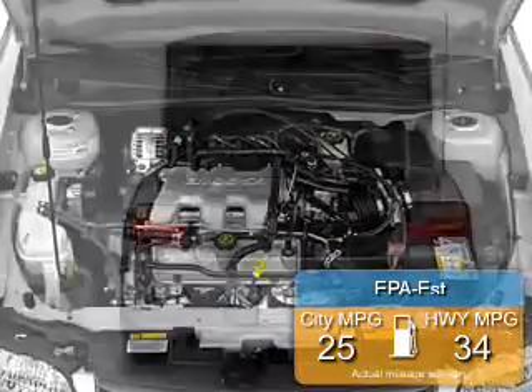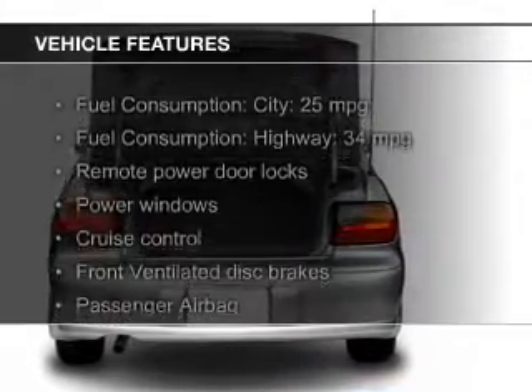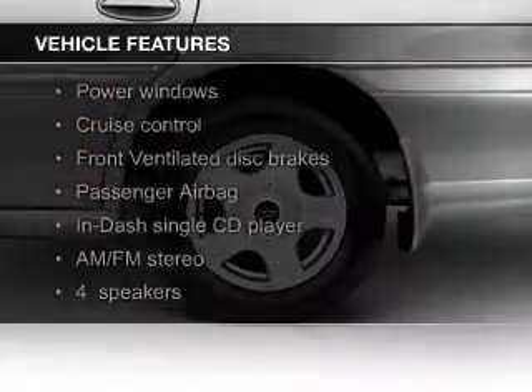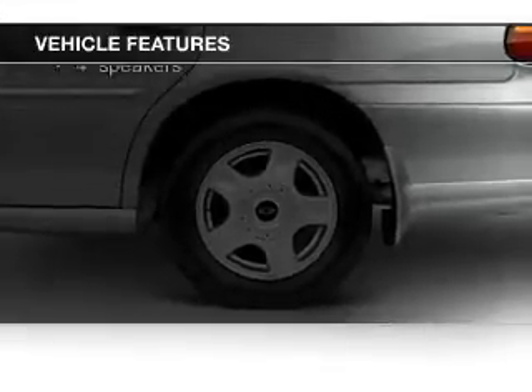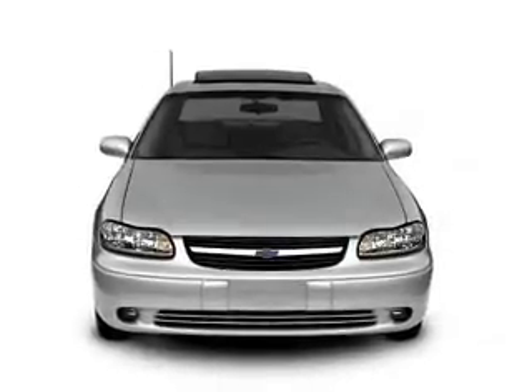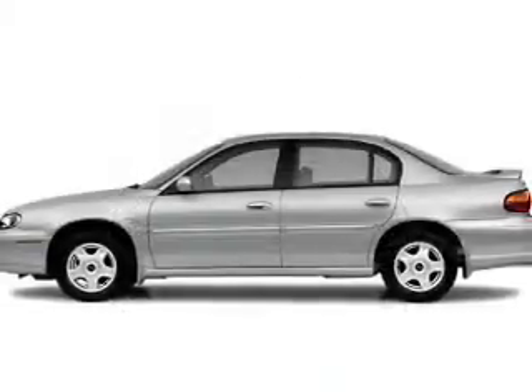Great fuel efficiency saves you money by requiring fewer trips to the gas station. The features include an adjustable tilt steering wheel, cruise control, keyless entry, privacy glass, air conditioning, power windows, power mirrors, power steering, and AM-FM stereo with a CD player.